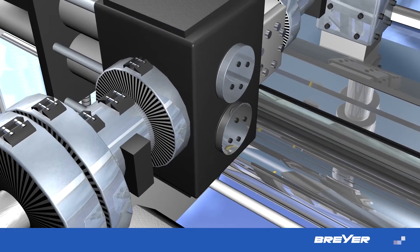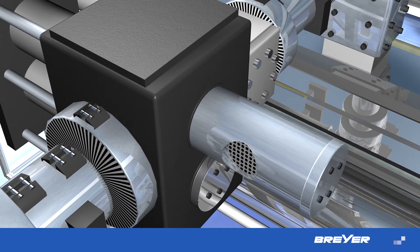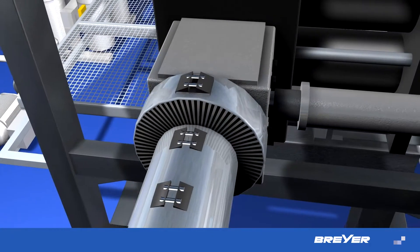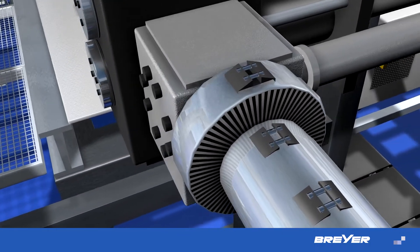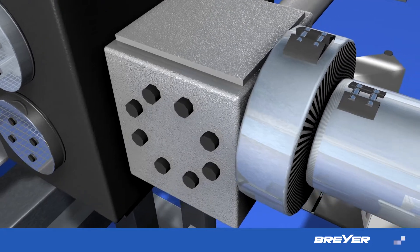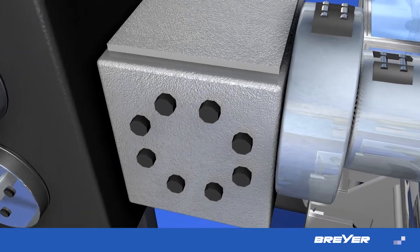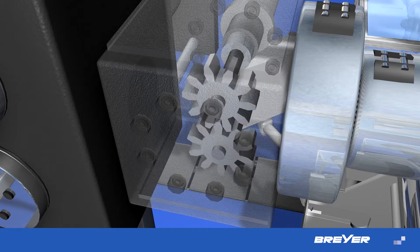Continuously working screen systems allow for an exchange of screens during production without time-consuming interruption. The patented Breyer melt pump control has essentially facilitated the throughput and operation of the extruder. The connected faster throughput, the greater performance, and the low-pulsation extrusion enable a more efficient production.